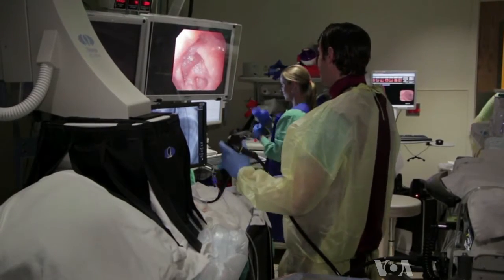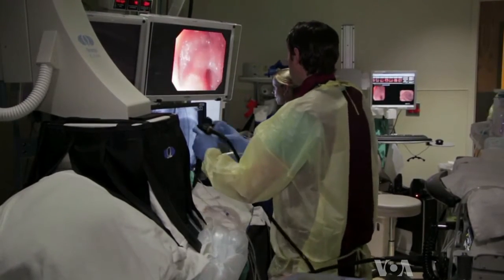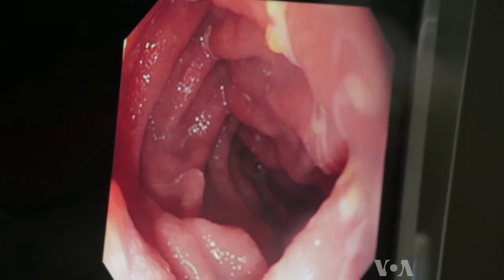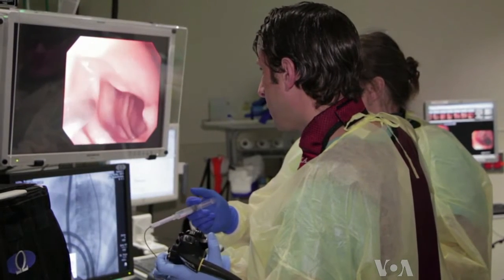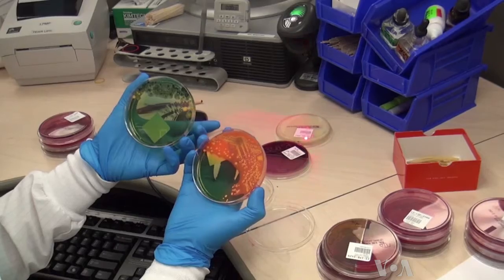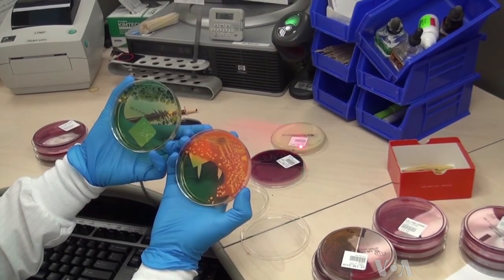The Fecal Transplant Foundation estimates that 800 procedures have now been done worldwide. Successes like these prompted the U.S. Food and Drug Administration to lift severe restrictions on the therapy, though they urge more studies. For VOA News, I'm Shelley Schlender in Boulder, Colorado.